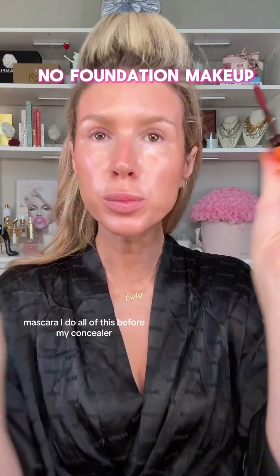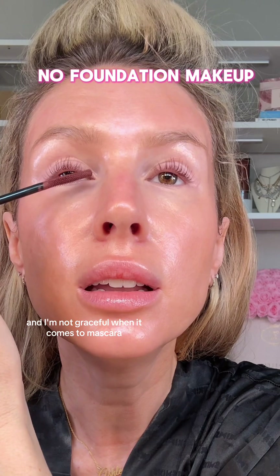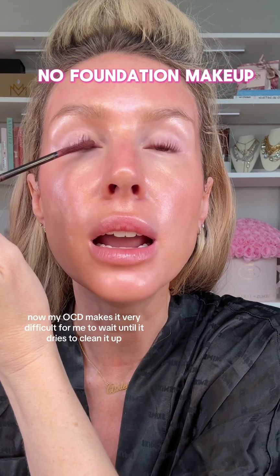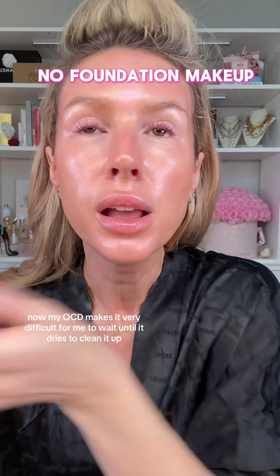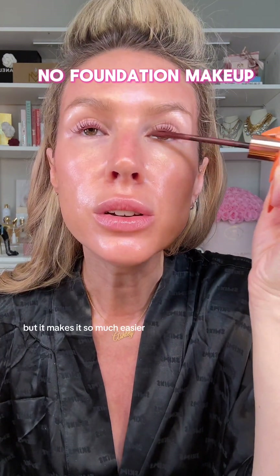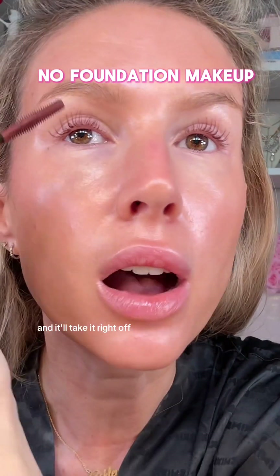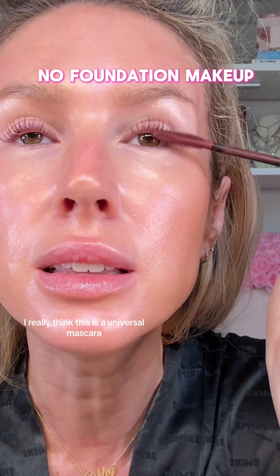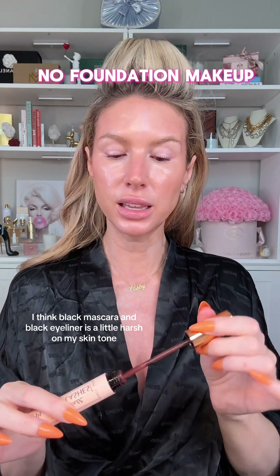Mascara — I do all of this before my concealer. I'm not disgraceful when it comes to mascara, but the trick is: if you get little oopsies, you have to wait. My OCD makes it very difficult to wait until it dries to clean it up, but it makes it so much easier — you can get a little Q-tip or even a spoolie and it'll take it right off. This is Dream Pop from Charlotte Tilbury and it's so beautiful for brown, green, or even blue eyes. I really think it's a universal mascara. I think black mascara and black eyeliner can be a little harsh on my skin tone, so I love browns and berries.